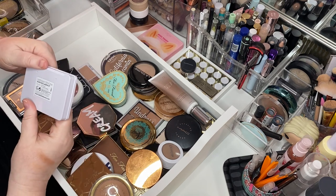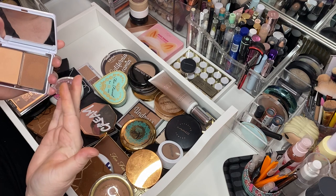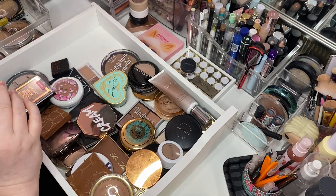Natasha Denona Blush in Tutu and Natural Beige — oh, I see now why it's in the bronzer drawer. Holy moly, that's pretty. Keeping her.